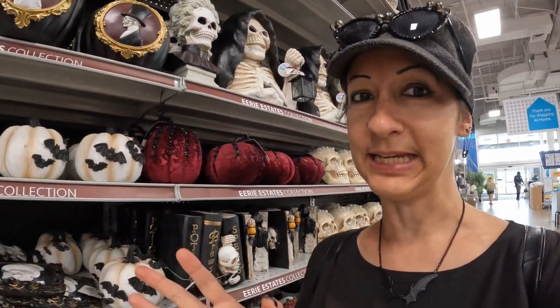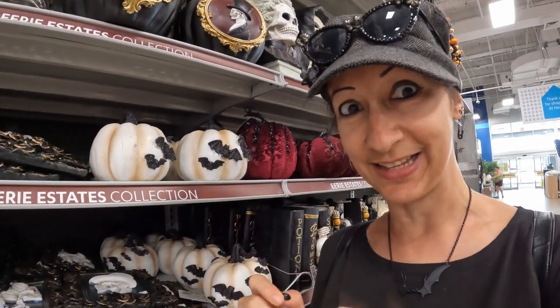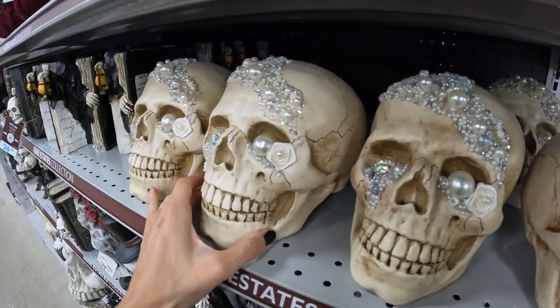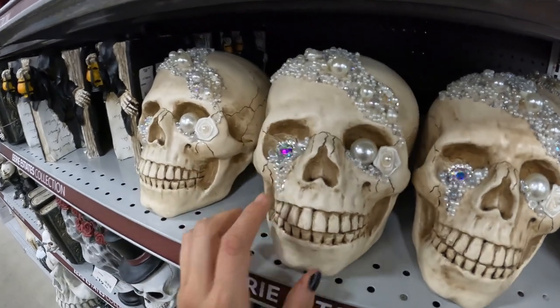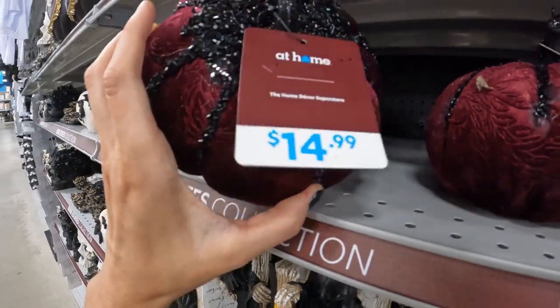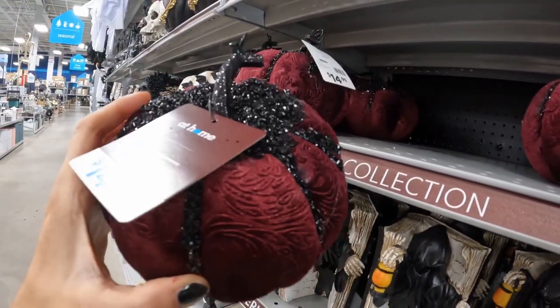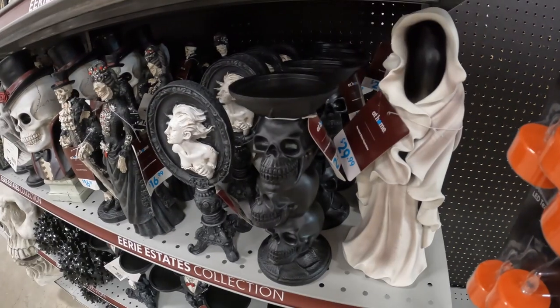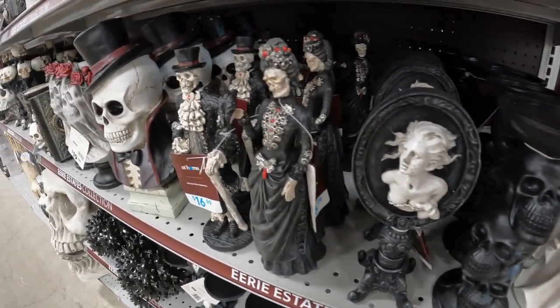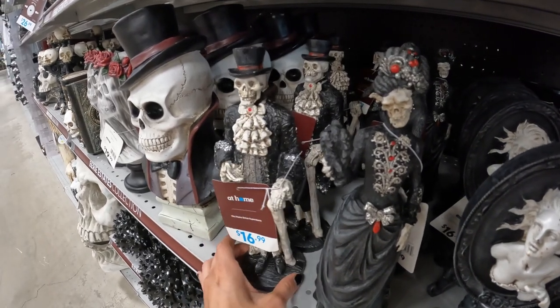Now I have found like the elegant, Victorian, glittery, pretty kind of goth stuff. Starting with these gorgeous skulls with the pearls and the twinkles. Velvet covered pumpkins with the sequins and beads. We have some dapper, kind of elegant, Haunted Mansion, Victorian type figures here.